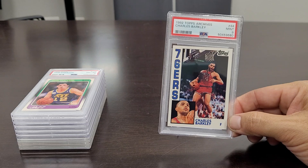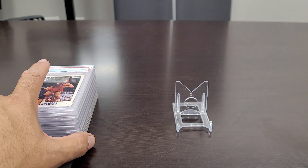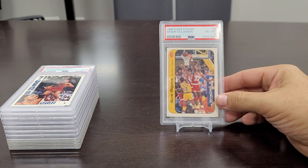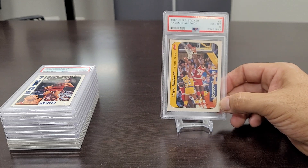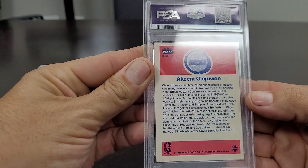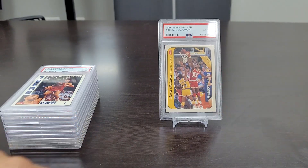This is what an '84 Topps Charles Barkley rookie card would have looked like. Next up — I've been looking to find a Hakeem Olajuwon rookie card for quite some time. I kind of went the economy route and picked up his sticker — this is the 1986 Fleer sticker Hakeem Olajuwon rookie card in an Excellent to Mint 6. Other than being off-centered, there's really no staining on the back. It's a beautiful card — cool photo with him and Magic Johnson. I'll leave that one on display for a while.